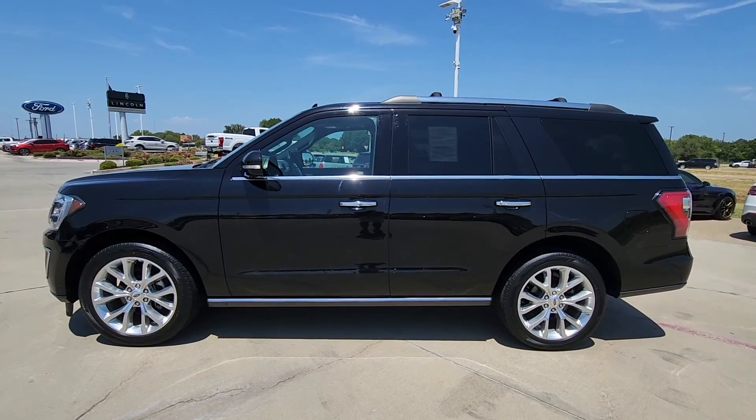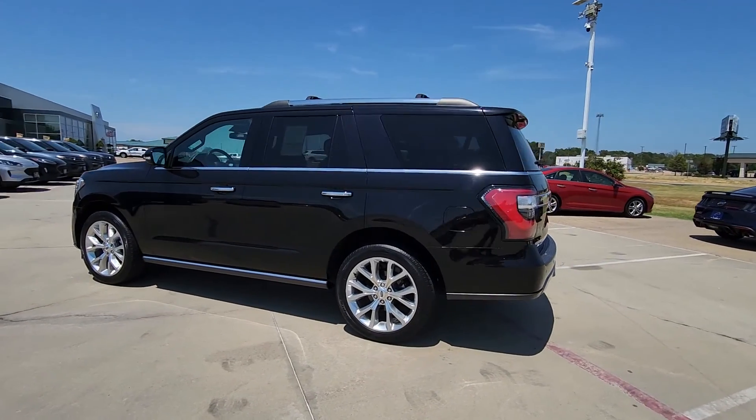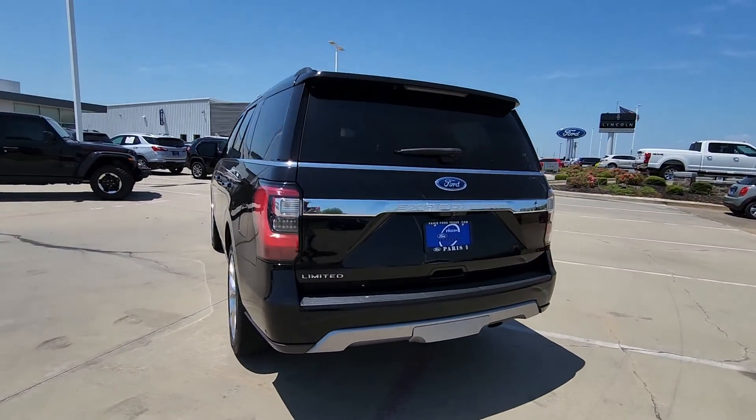You just found the 2019 Ford Expedition. With less than 60,000 miles on the odometer, this vehicle stands out from the rest.